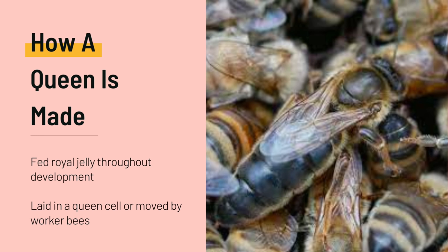So in order to make a queen bee, the queen will either lay an egg inside a queen cell, or a worker bee may move one of those younger eggs into a queen cell, especially in emergency situations.